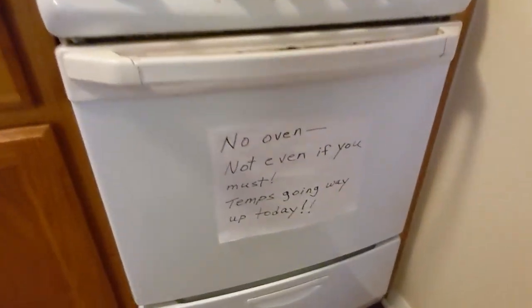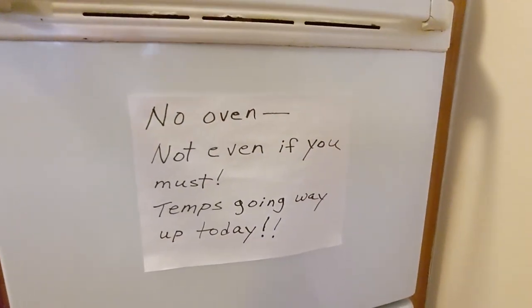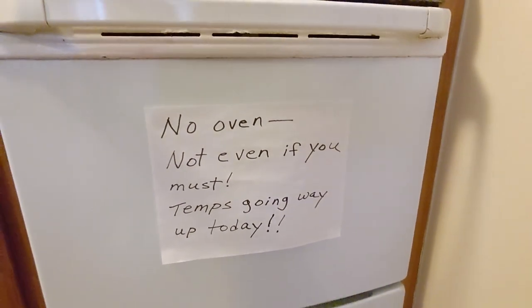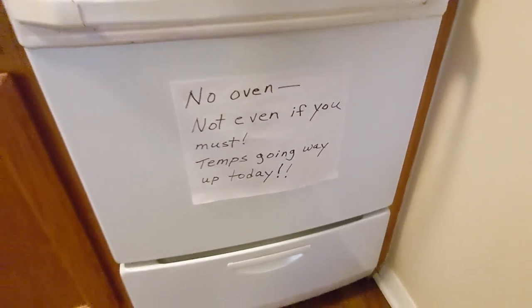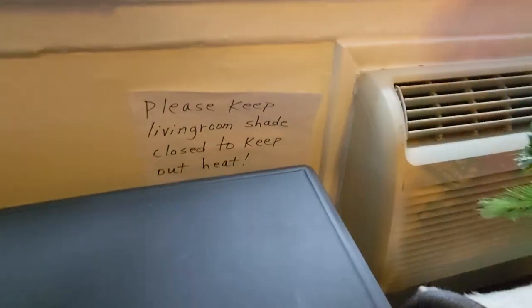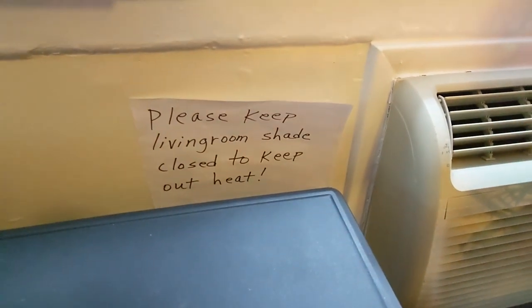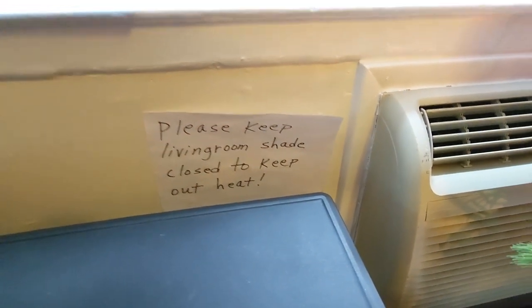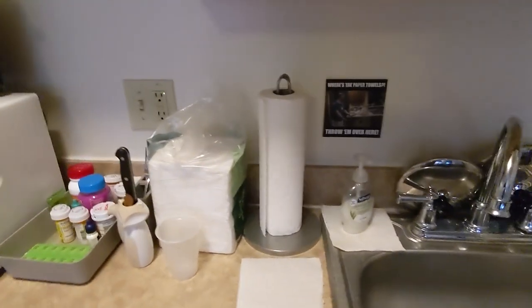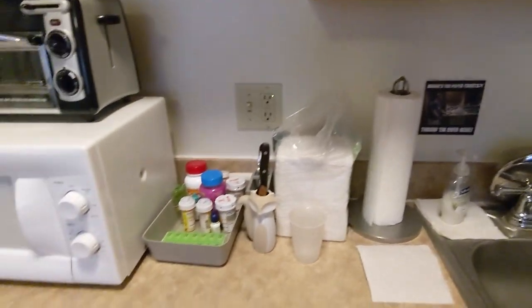I've preserved the mom notes — so you may remember these. I'm just using them as general decor around my apartment. I have another one over here: 'Please keep living room shade closed to keep out heat.' They don't make a lot of sense in the winter, but that's kind of the point — that's the joke.